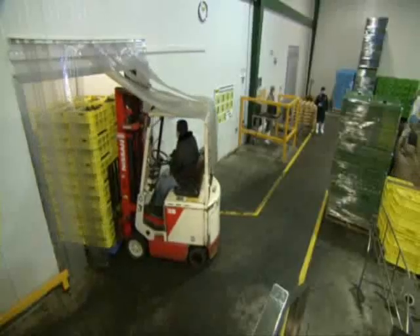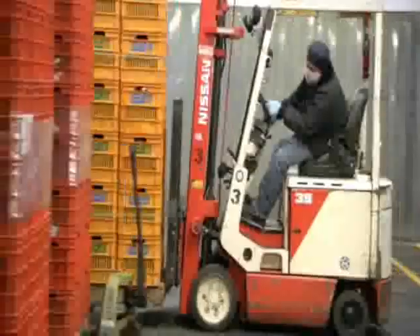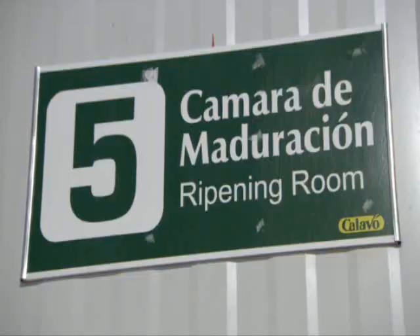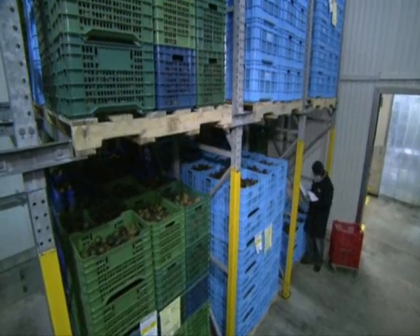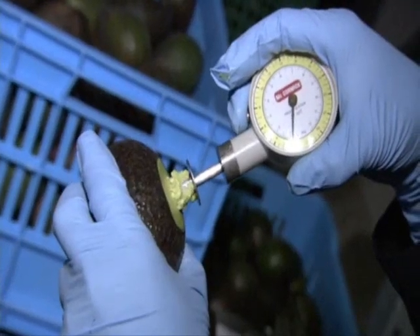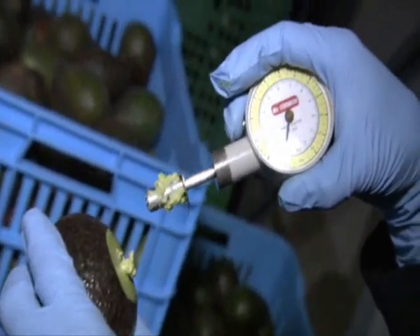In Mexico, these avocados are ready to be made into world-famous guacamole. 300,000 fruit enter Calavos' guacamole plant every day, but you need ripe avocado to make a top dip. After their mad dash to get here, the avocados spend five days in a 68-degree ripening room. A device called a penetrometer measures firmness and tells when the fruit are ready.